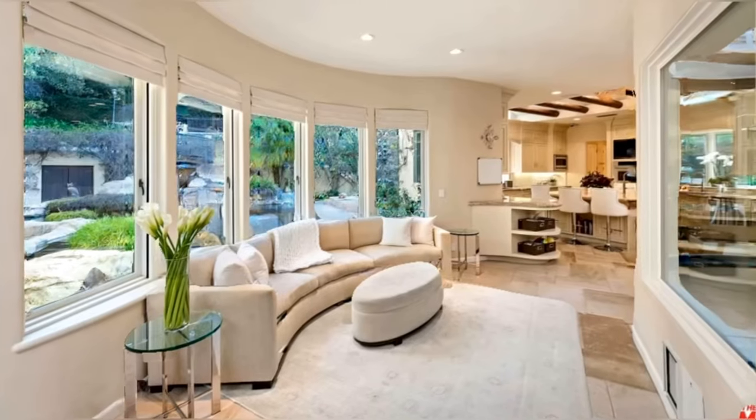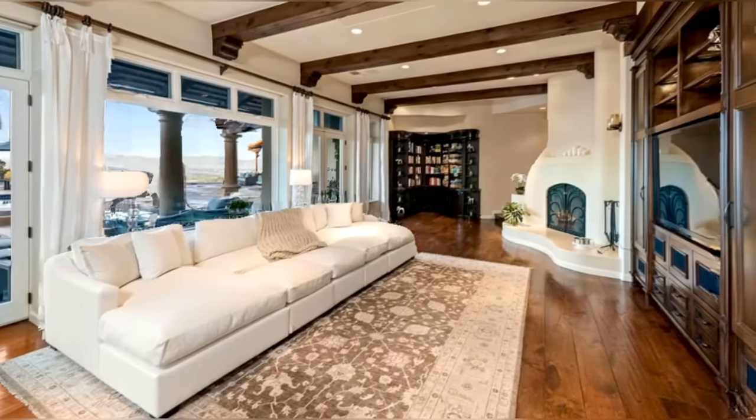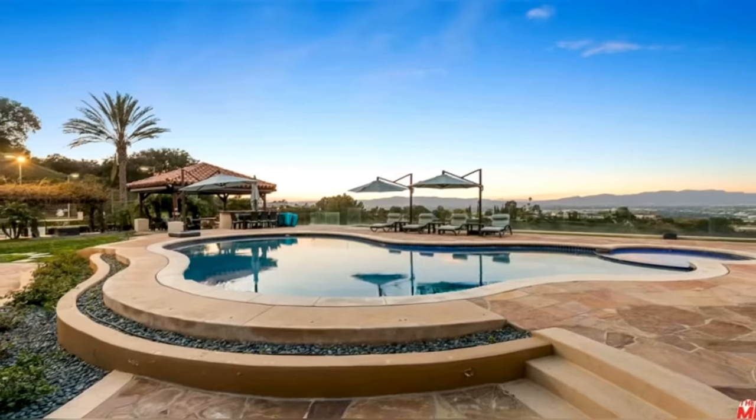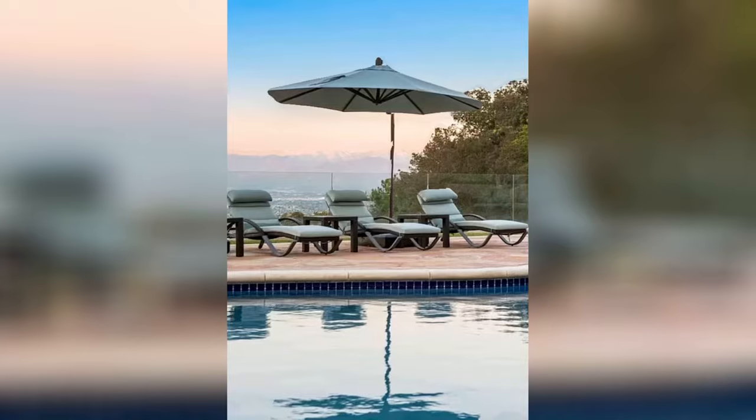The home's four bedrooms and seven bathrooms feature state-of-the-art technology and superior materials throughout the remodeled interior, with soaring ceilings, oversized rooms, and a myriad of skylights.